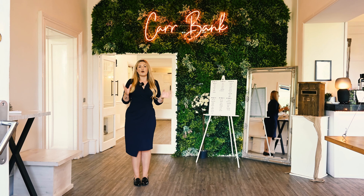Also, with the colour of your theme, we do have lights around the bar area and also the Carbank bar where it can change colour to match your theme.